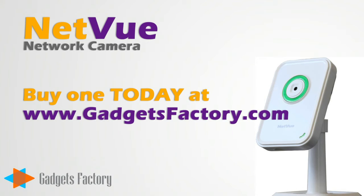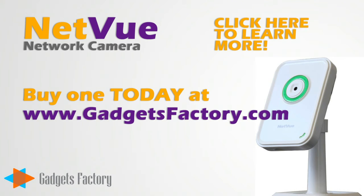So, go to gadgetsfactory.com today and pick up one NetView camera or 30. And, don't forget to click above to watch some other great videos about the NetView camera.